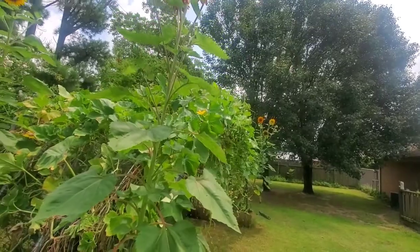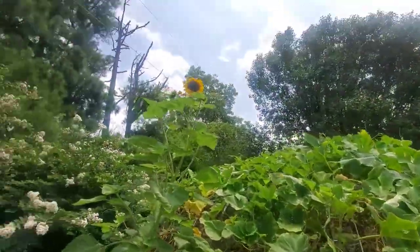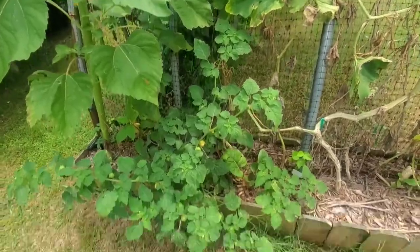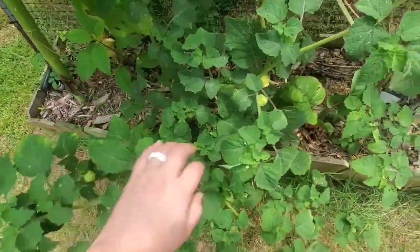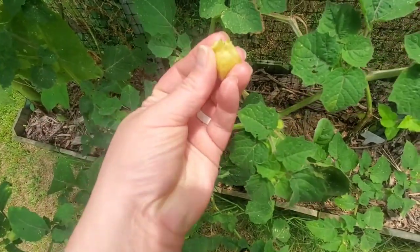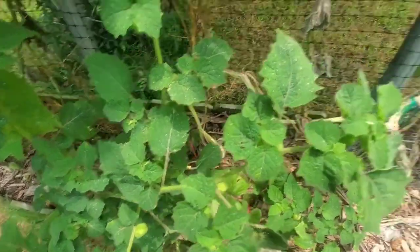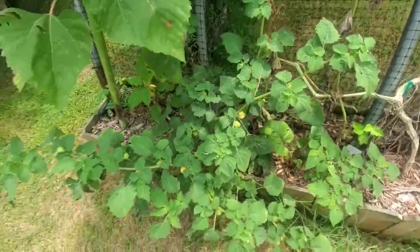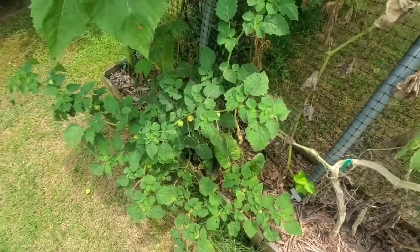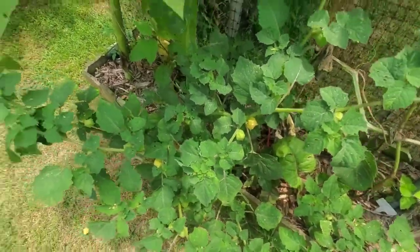These red sunflowers are very pretty. We've got some ground cherries going on in here. They are liking it — I guess they're like tomatillos — they're growing that little paper husk. Very yummy.